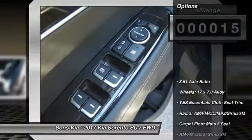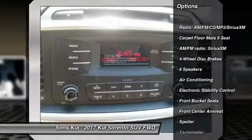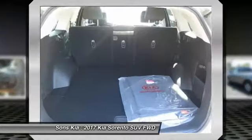Here are some of this vehicle's great options: traction control, dual airbags, air conditioning, power steering, four-wheel disc brakes, power windows, rear window defroster, electronic stability control, CD player, and trip computer.